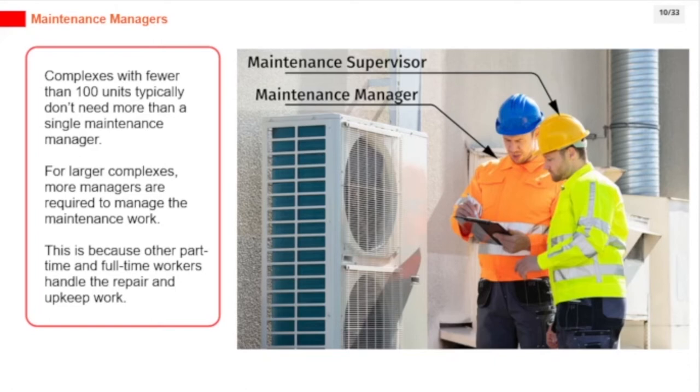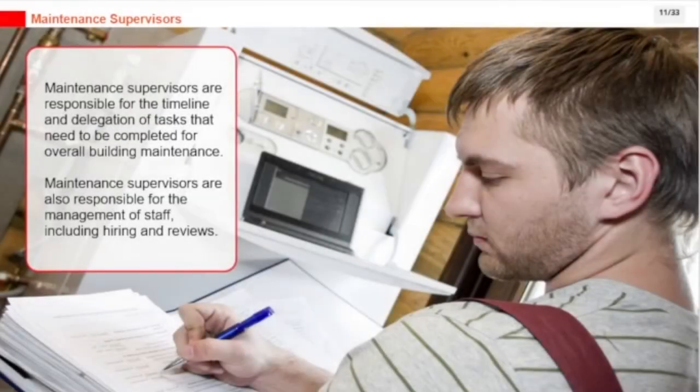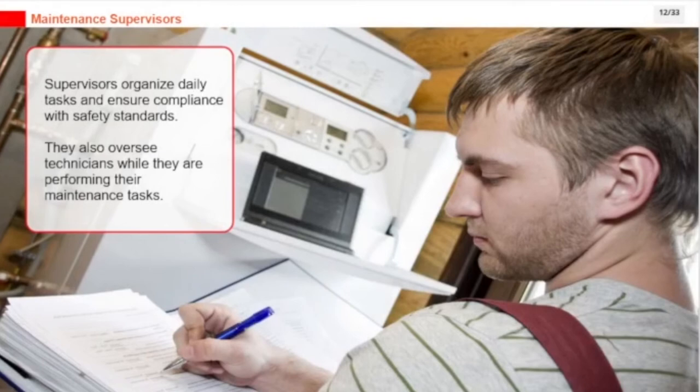Maintenance supervisors are responsible for the timeline and delegation of tasks needed for overall building maintenance, as well as management of staff including hiring and reviews. Supervisors organize daily tasks, ensure compliance with safety standards, and oversee technicians while they are performing their maintenance tasks.